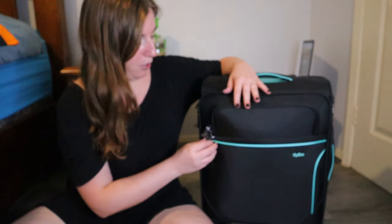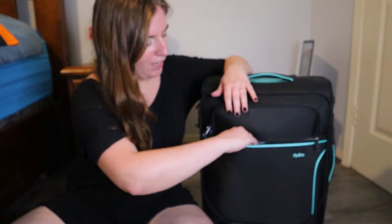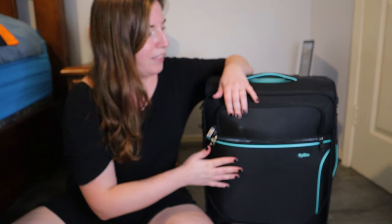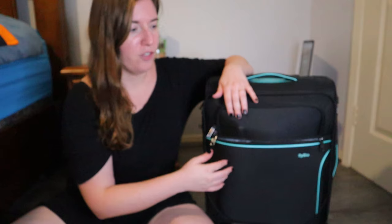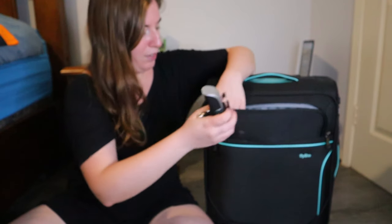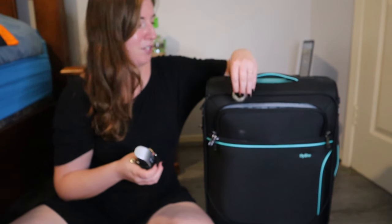I don't actually have anything in the zipper part down here — it's a little tough to get into. If you have a folder with slips of paper or something, it'd be perfect, but unlike my old bags, I have a little trouble getting anything into this one. Up here there's a little bit of storage. I found a hair tie I didn't know was there, and I also have a luggage scale.